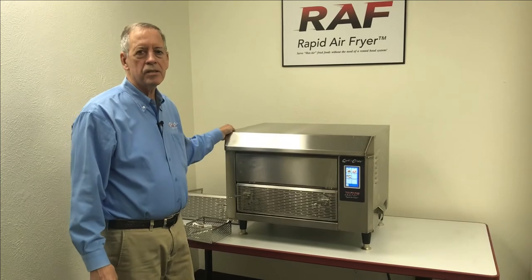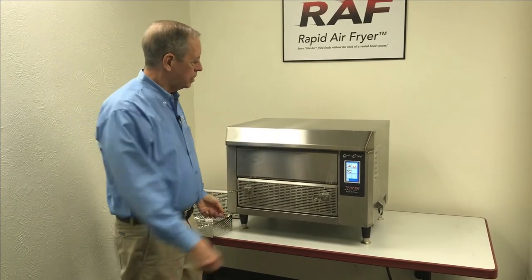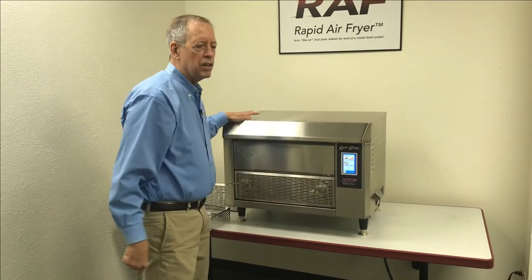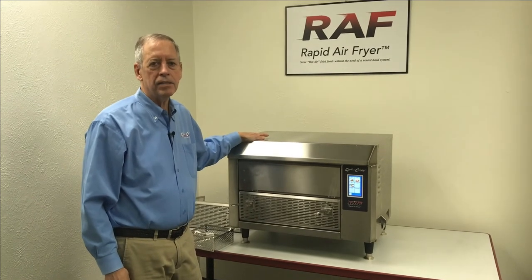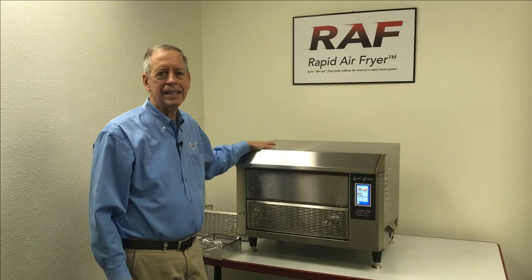One other important thing is these units are stackable. We use a customized appliance stand so that the bottom unit's basket would be down here and the top unit sits above. We have many clients that do that with our model GF5 to really double or quadruple their cooking capacity at a location.